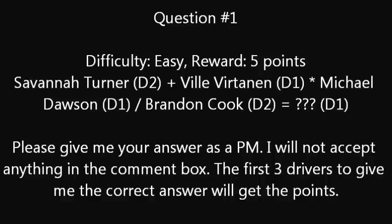The reward is going to be five points, because this is fairly easy. Here it is: Savannah Turner's D2 ride, plus Vili Vertinen's D1 ride, multiplied by Michael Dawson's D1 ride, divided by Brandon Cook's D2 ride — equals which car number, which ride in Division 1? Please give me your answer as a private message. I will not accept anything in the comment box — if it is in the comment box, I will automatically delete it. The first three drivers to give me the correct answer will get points. As I get towards the harder ones, I will allow around four, five, maybe even six drivers in, depending on how difficult it is.